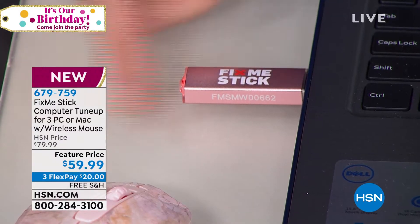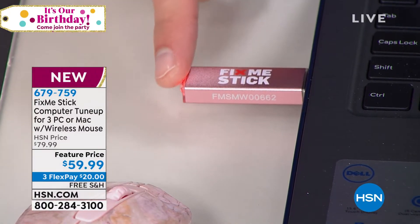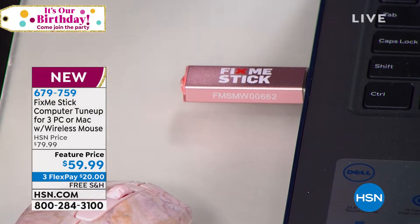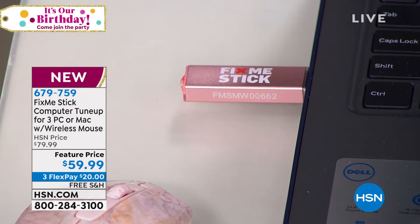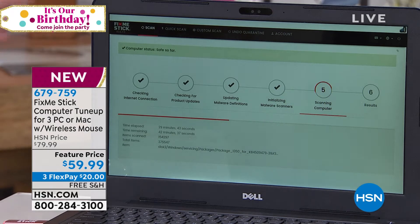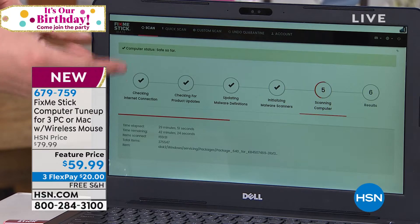You leave this in when you're running FixMeStick, and it's going to take well over an hour — the reason why is it doesn't scan just 10%, it scans the entire hard drive on both PC and Mac. It works with every computer sold here at HSN. As soon as you plug this in, there are three simple steps.